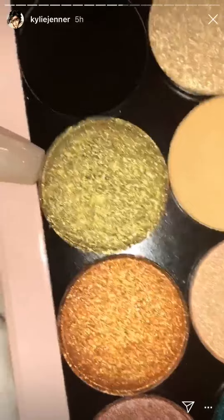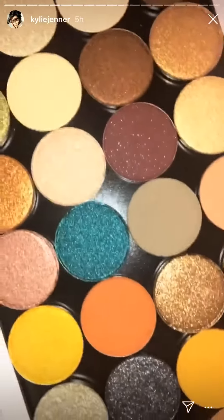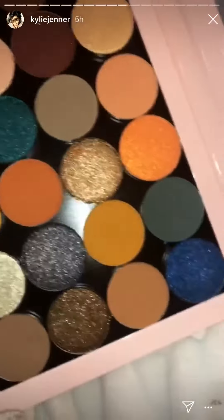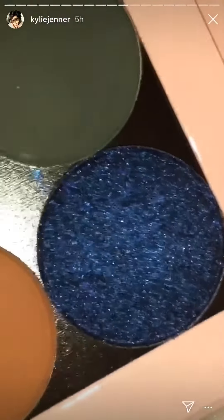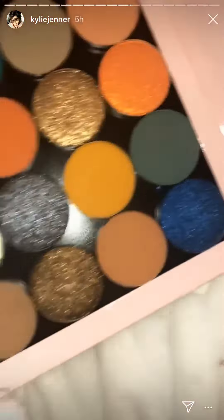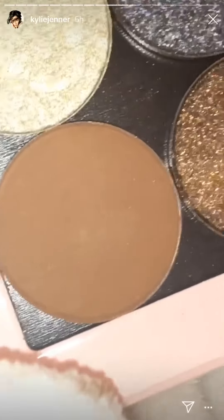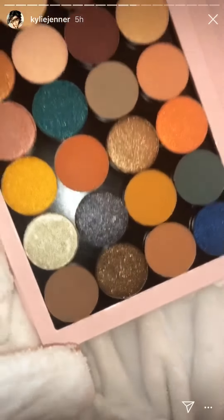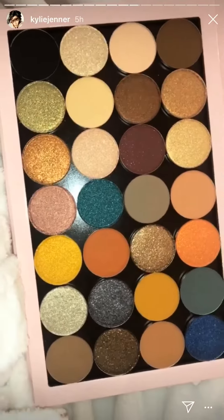Caribbean Girl is the shade down here — so pretty. The green one is Turks and Caicos, named after one of my favorite places. Lost Without You is this one, and Butter Rum is this gorgeous matte color — great as a transition shade or for soft smoky eyes.